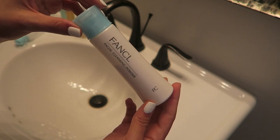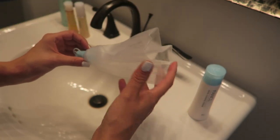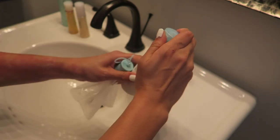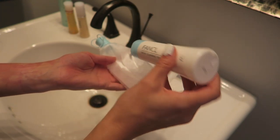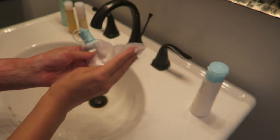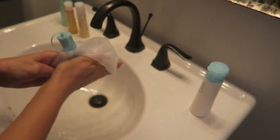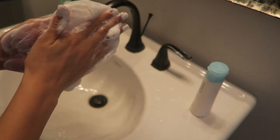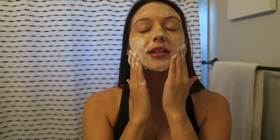Makeup wipes are so harsh on your skin, and I can't wait to incorporate this into my everyday routine. The next step is the facial cleansing powder — probably my favorite step of this whole routine — because you get to use this facial net to create a super foamy facial cleanser. First you just wet the net. I love this routine because it's so futuristic. Then you get some of the powder on the net and start rubbing it together to create a foam.